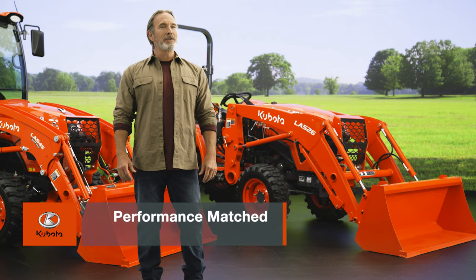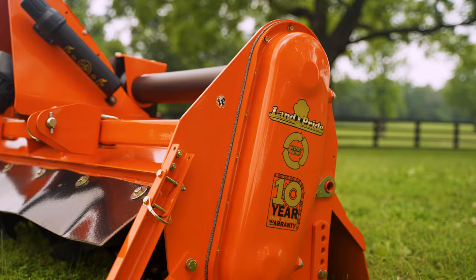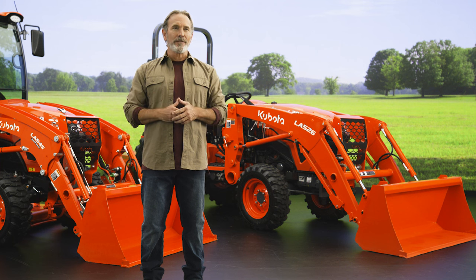Introducing Kubota's performance-matched equipment, designed front to back to work together in the most efficient and durable way. Let's dive into the details and discover how Kubota stands out.